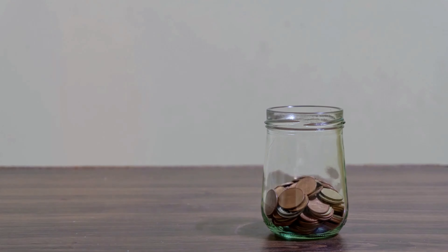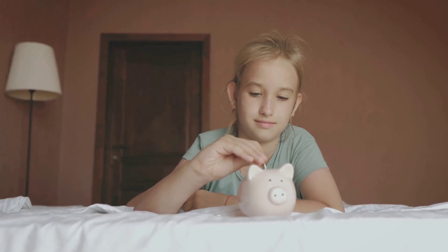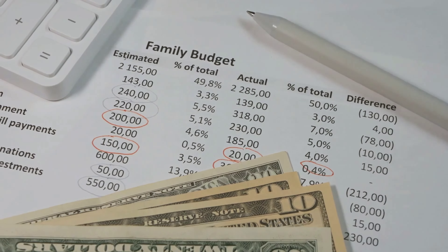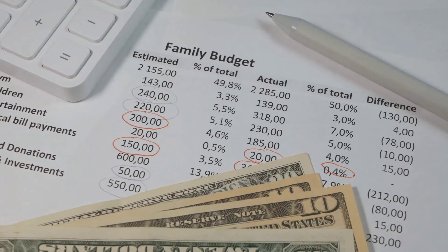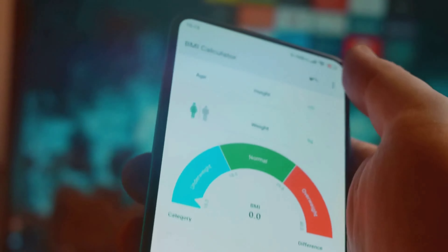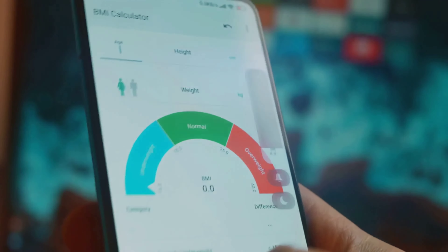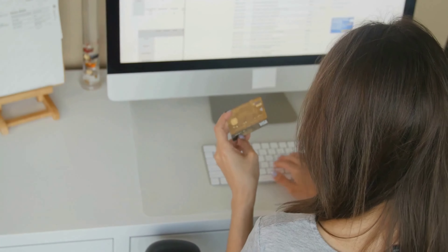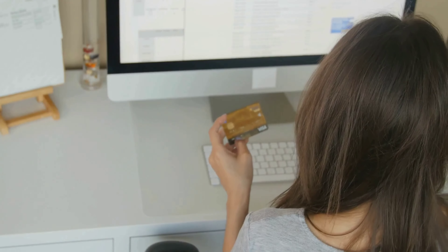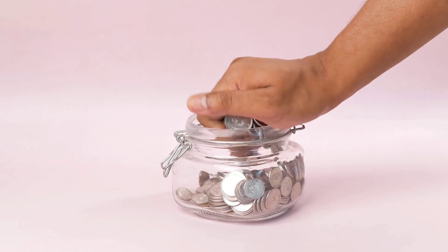Building an emergency fund takes time and effort, but it's easier than you think. The key is to be consistent and to find ways to make saving automatic. Here are a few strategies to get you started. First, create a budget — track your income and expenses to identify areas where you can cut back and redirect funds towards your emergency fund. Next, automate your savings by setting up a system where a portion of your paycheck is automatically transferred to your emergency fund each month.